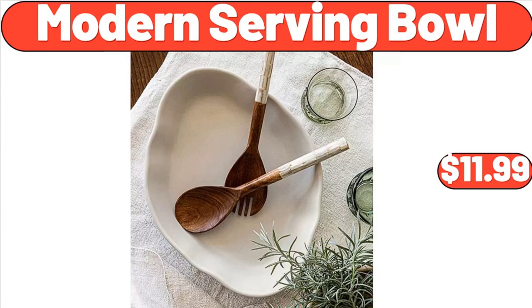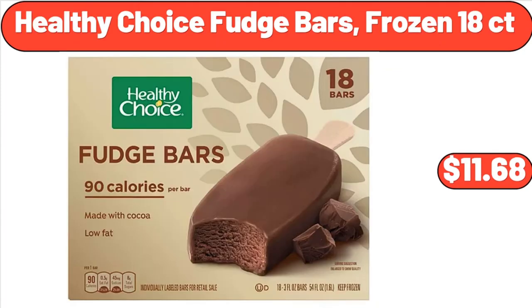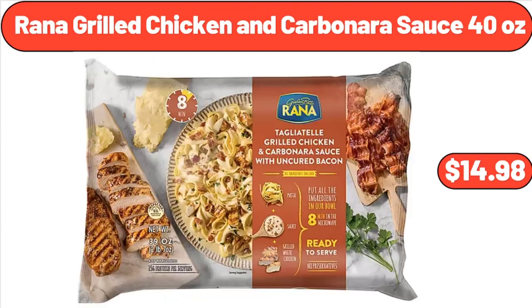Modern Serving Bowl, $11.99. 3-Tier Stand, $16.55. Healthy Choice Fudge Bars Frozen 18CT, $11.68. Special K Breakfast Cereal Red Berries 38 oz, $8.98. Rana Grilled Chicken and Carbonara Sauce 40 oz, $14.98.